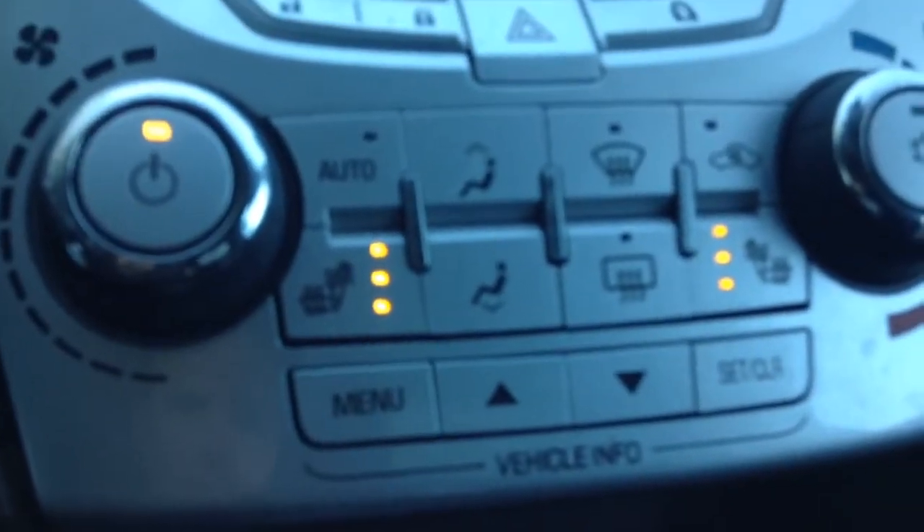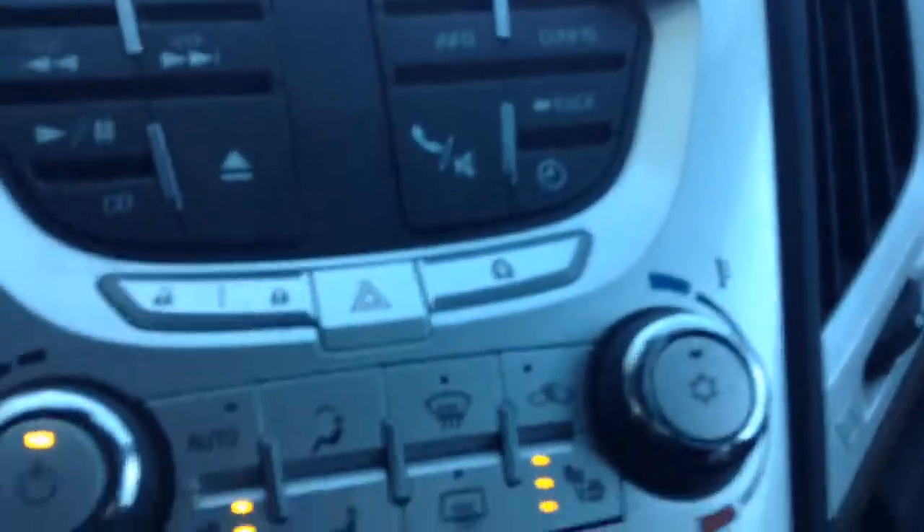Heated seats — they're on right now, nice and toasty. You got your climate controls, your heat, AC, your locks all just right here, hazard lights and all that good stuff.